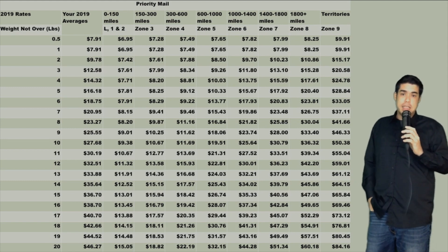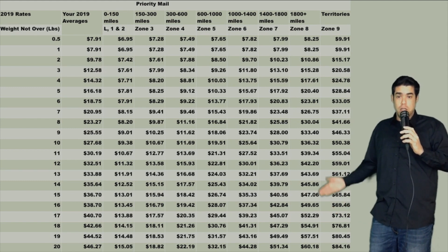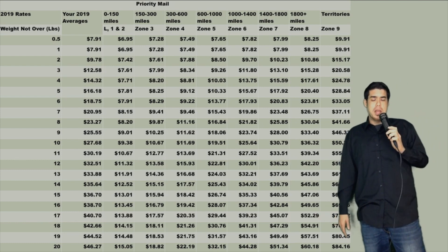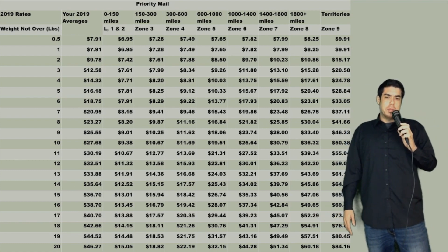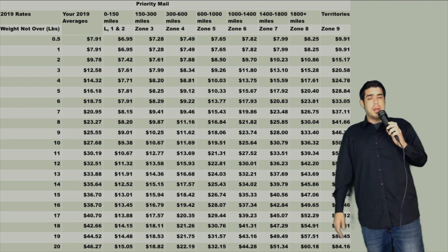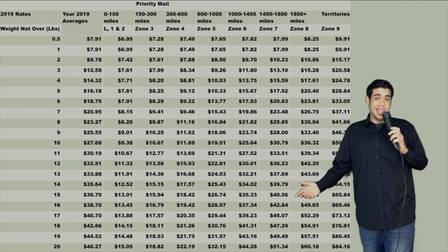That's pretty much how it is. If you'd like to see the rest of the chart — 21 pounds up to 70 pounds — please visit our Facebook group at facebook.com/groups/Ebolarama. The link will be in the description as well, and it's completely free to be a part of that.